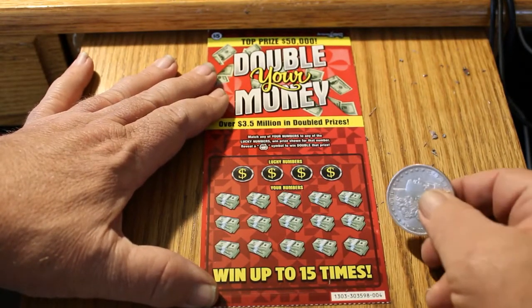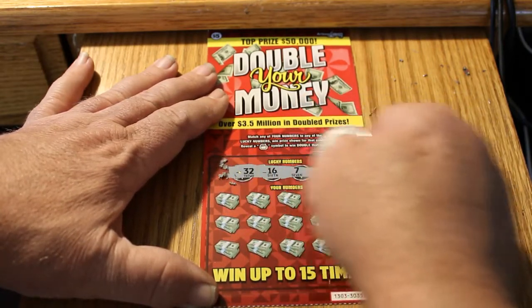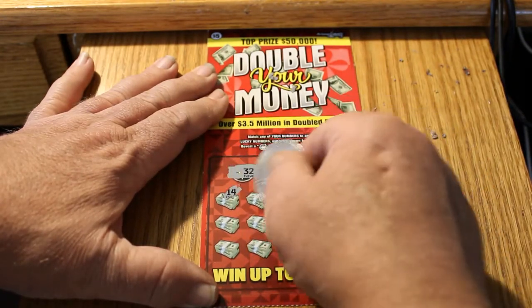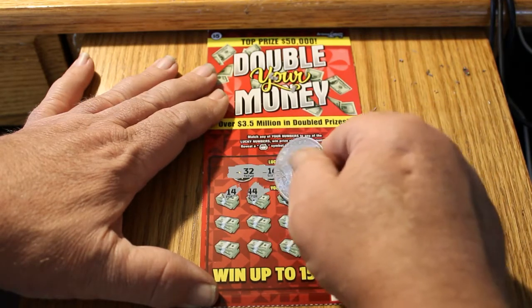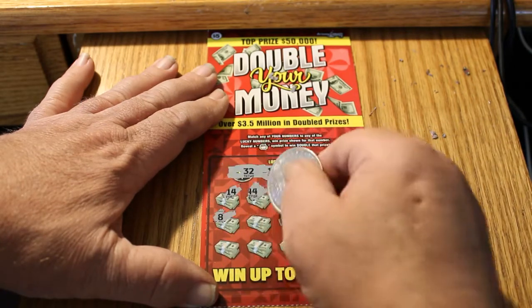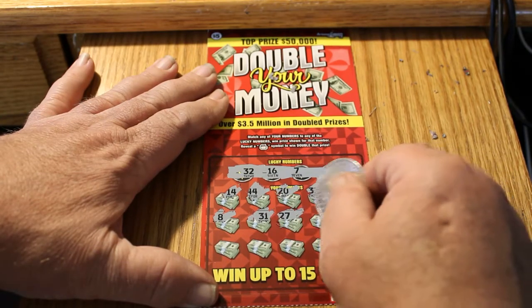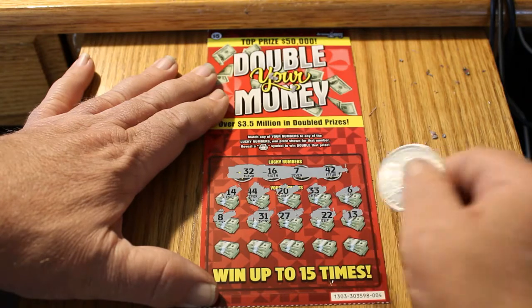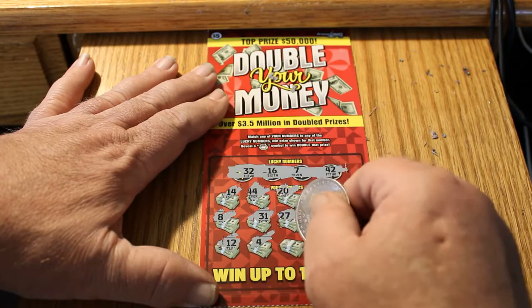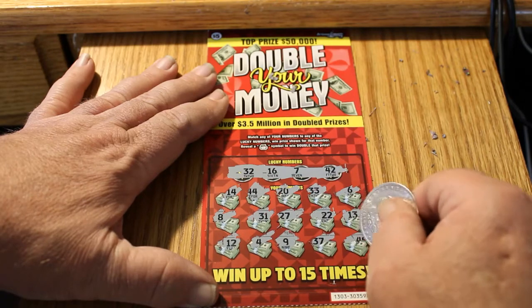Ticket 0-0-4. Winning numbers: 32, 16, 7, and 42. We've got 14, 44, 20, 33, 6, 8, 31, 27. Almost missed something there — 22, 13, 12, 4, 9, 37, and 40.